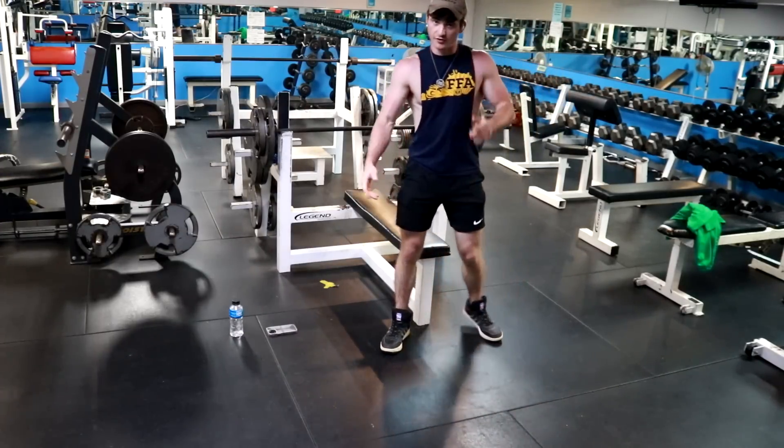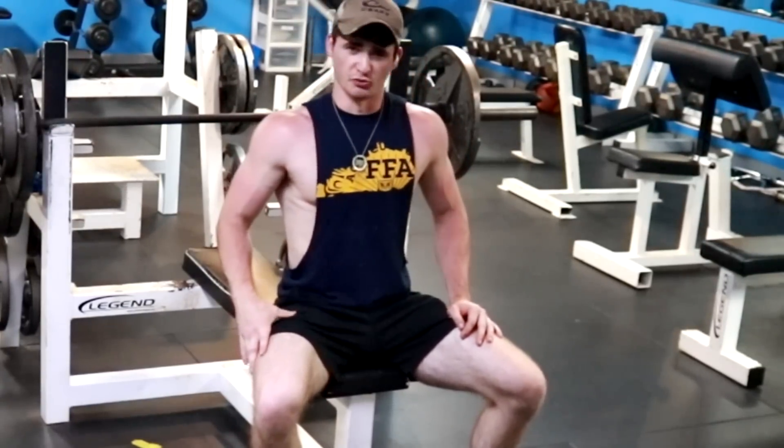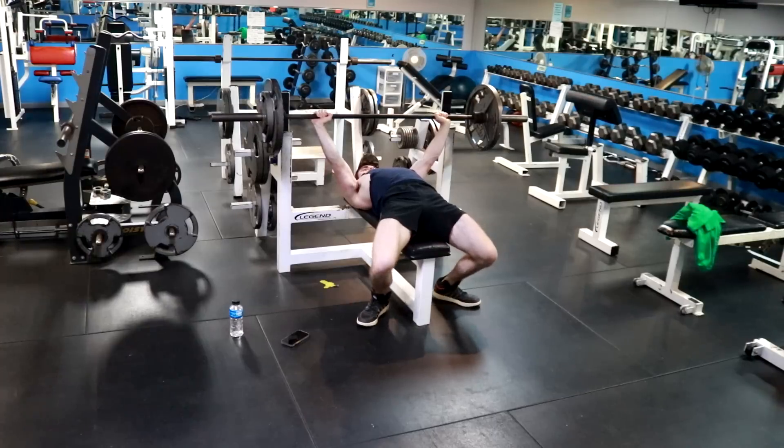I weigh 185 right now. I already know there's gonna be a comment: '185? I weigh 160 and I bench 315.' I bet you ain't 6'2 either. I'm 6'2. Good job.